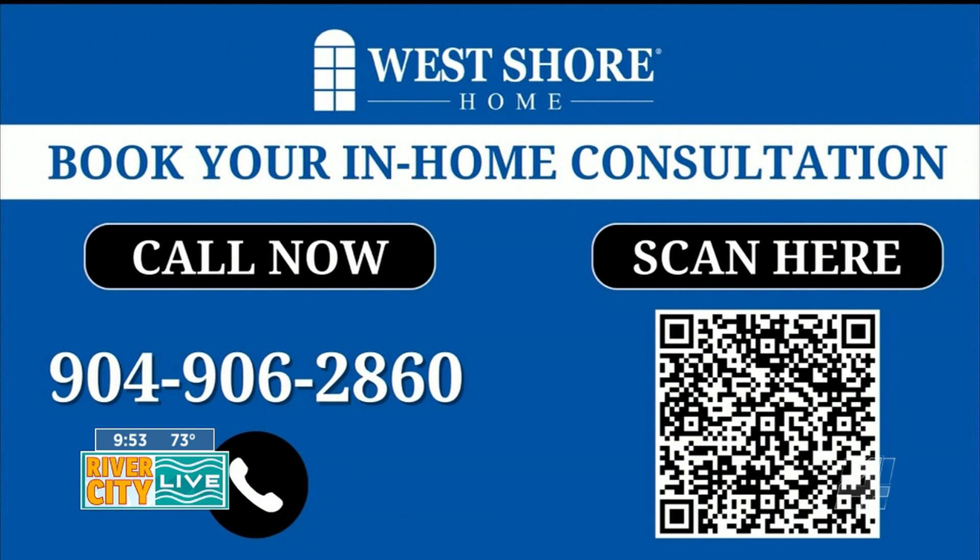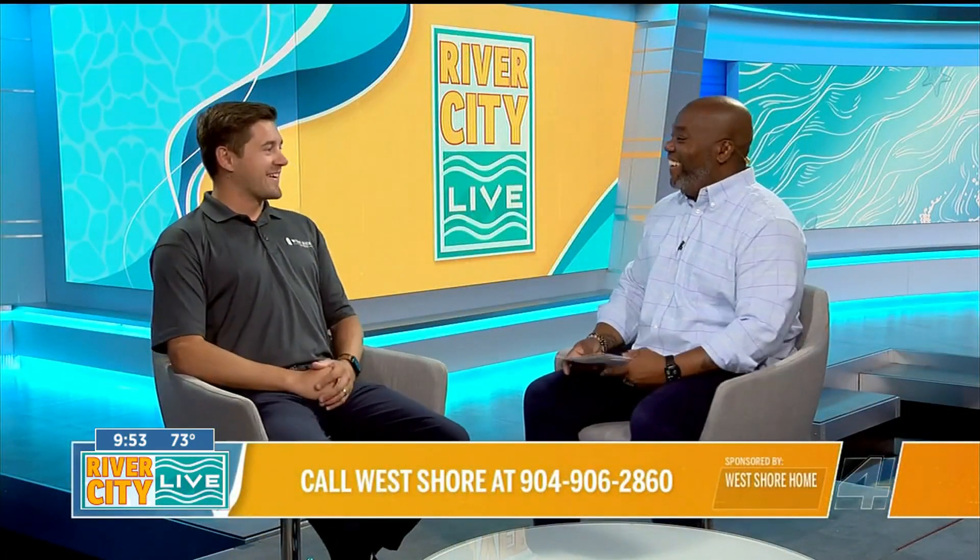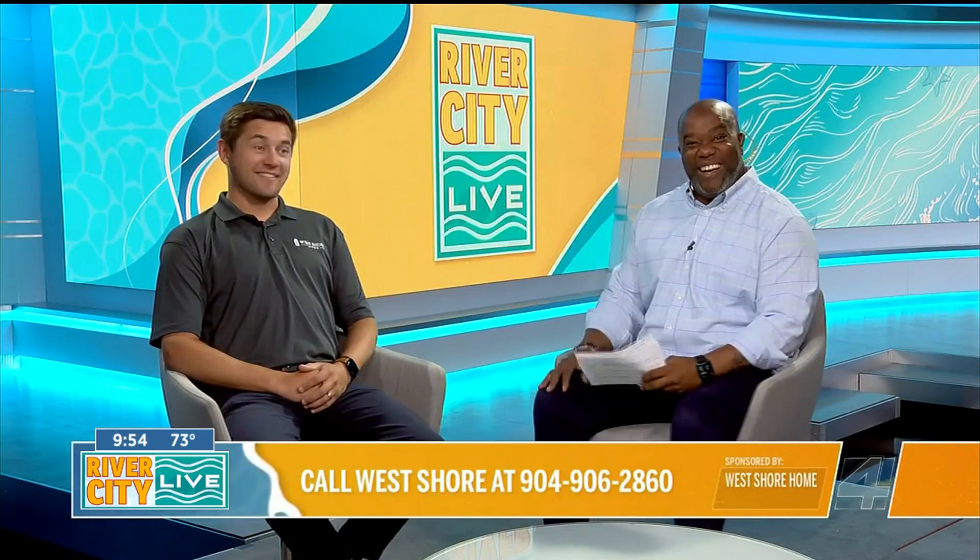You can see it right there on the screen — call that number or scan that QR code, which will take you to a landing page to connect directly with West Shore Home. Thanks for hanging out — I'm sure there will be a lot of people going, I need a new shower. Right, thanks for having us back out. I may need a new shower myself.